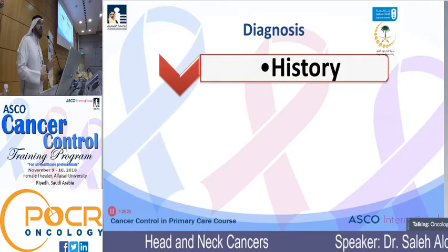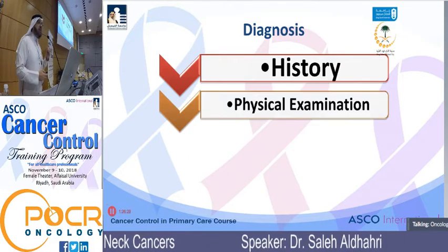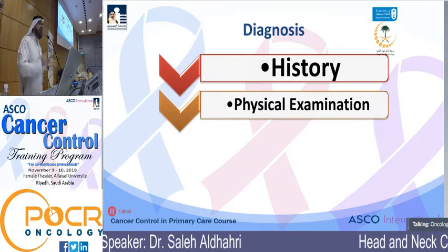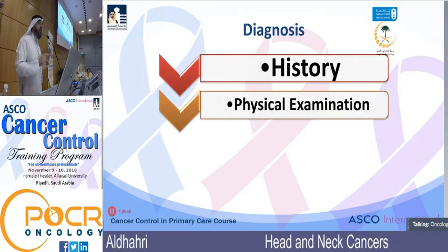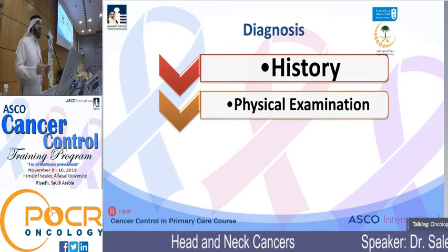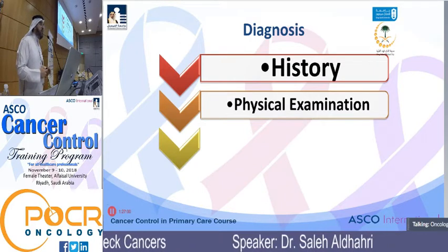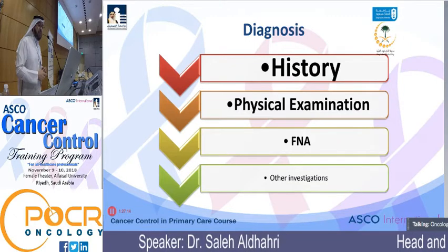History is by far the most important screening tool in these patients, followed by physical examination. When I say physical examination, I insist it's not complete without examining the nasal pharynx, the oral cavity, seeing the tonsils, looking under the tongue, checking the base of tongue, soft palate, and upper alveolar ridge — all areas you can visualize in seconds. FNA comes next, and all other investigations come last.